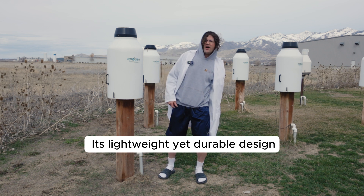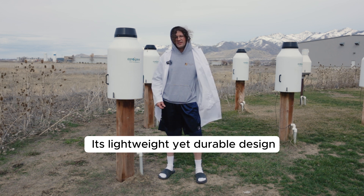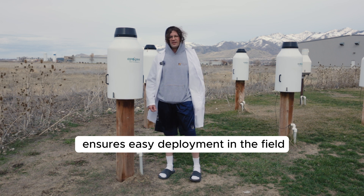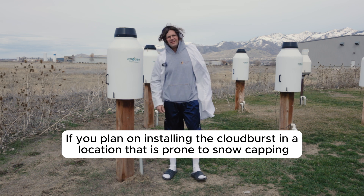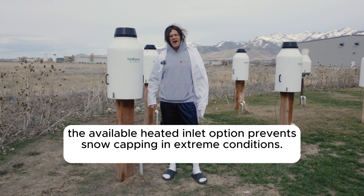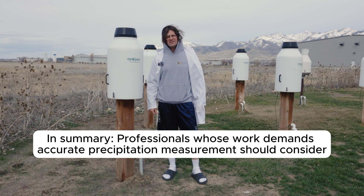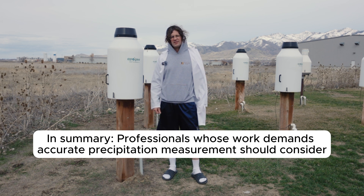NGL, its mogging design is lightweight, easy to set up, and built to last. You can yeet that boy anywhere and start collecting data. Fat snow trying to block the inlet? Say less. We've got a heated option that'll get you the W, so I'ma put the fries in the bag. Apogee's Cloudburst is the GOAT of precipitation gauges.